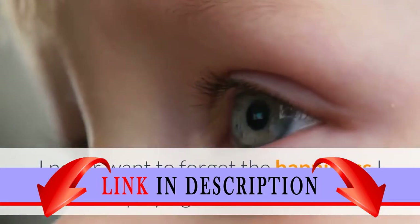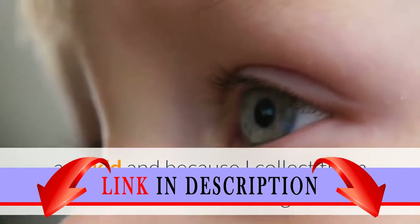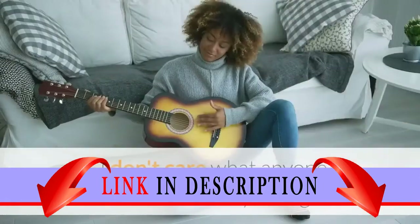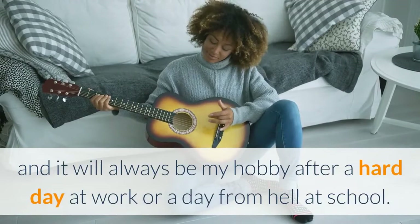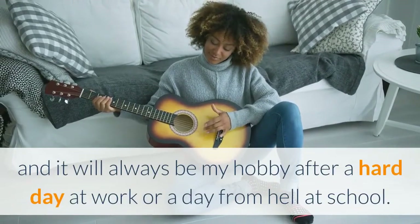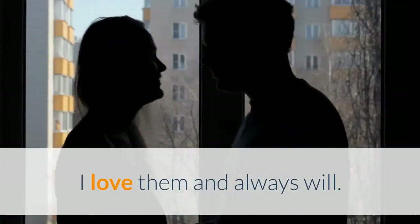I never want to forget the happiness I had playing with these sets as a kid, and because I collect them now I never will forget. I don't care what anyone thinks about my old age playing with these little guys — they are awesome and it will always be my hobby after a hard day at work or a day from hell at school. I love them and always will.